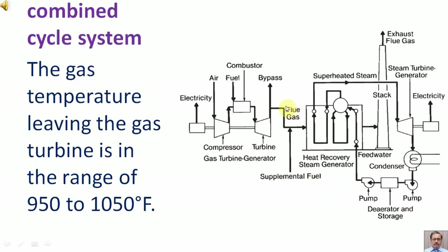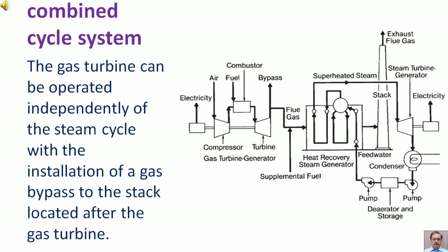The gas temperature leaving the gas turbine is in the range of several hundred degrees. The gas turbine can be operated independently of the steam cycle with the installation of a gas bypass to the stack located after the gas turbine.